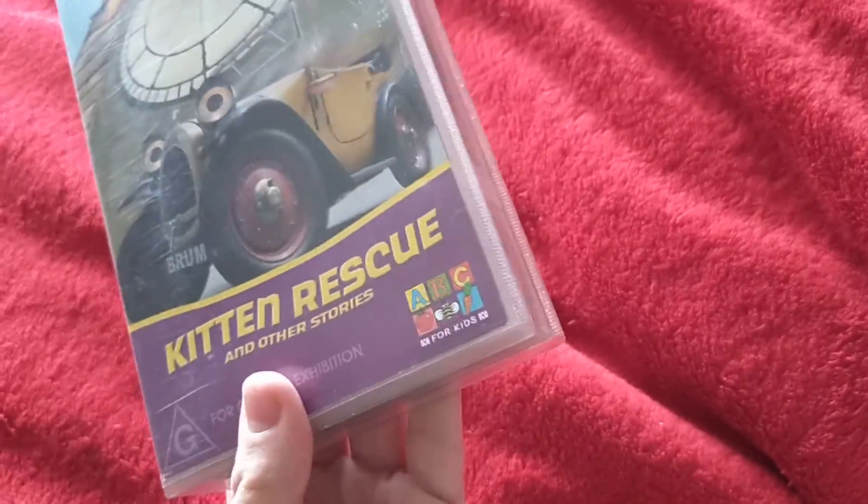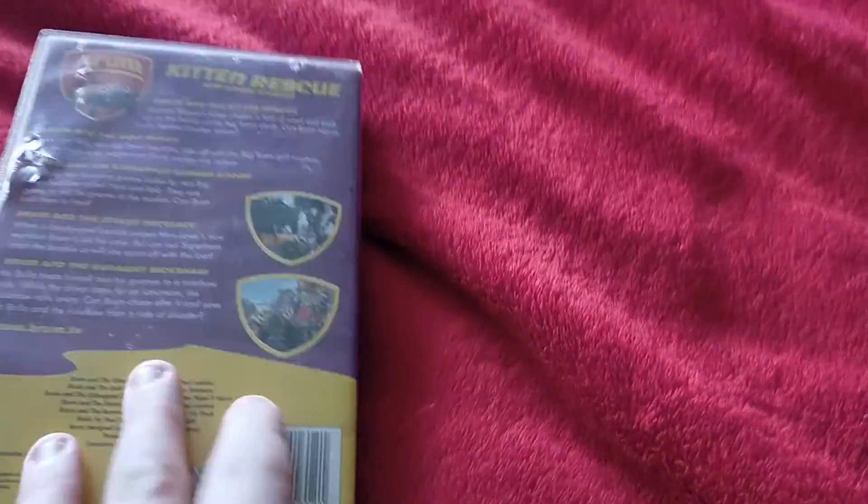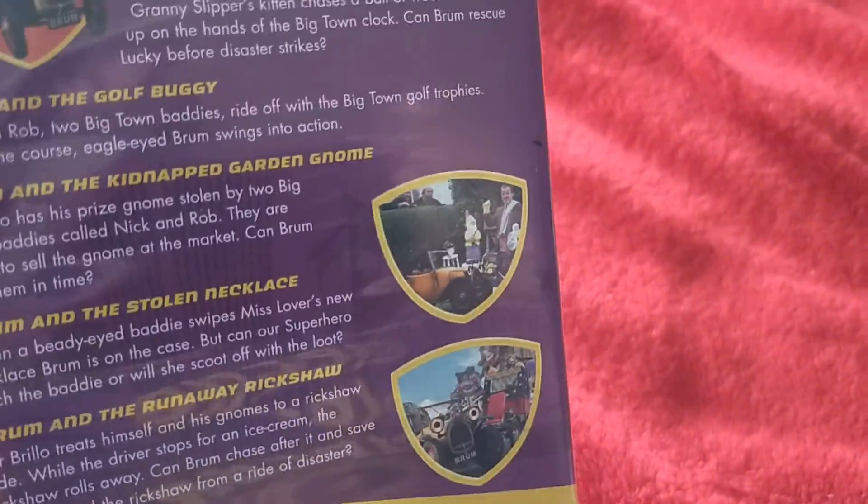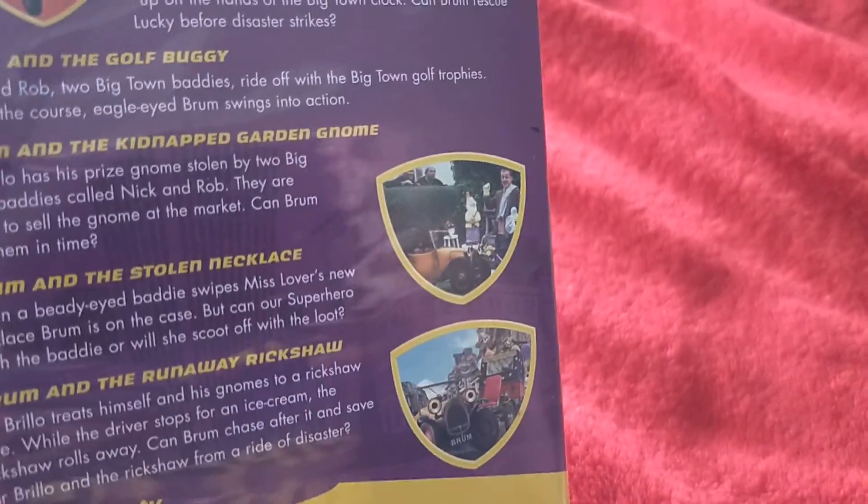Here's the front, spine, and back. The episodes are: Brum and the Rescue, Brum and the Golf Buggy, Brum and the Kidnap Guard and Gnome, Brum and the Stolen Necklace, and Brum and the Runaway Rickshaw.